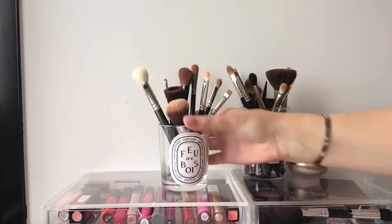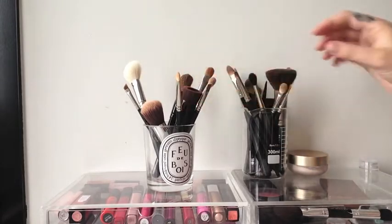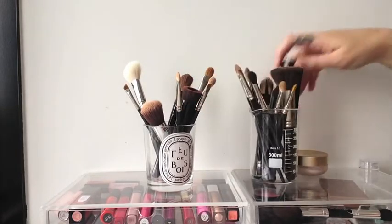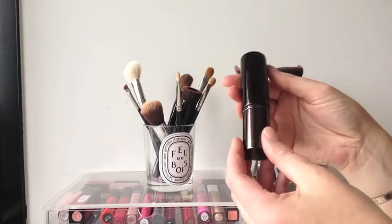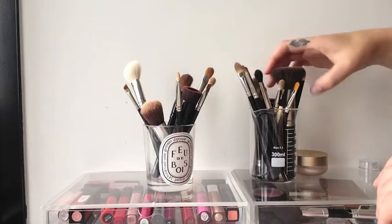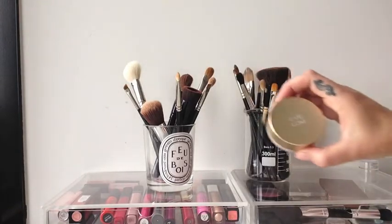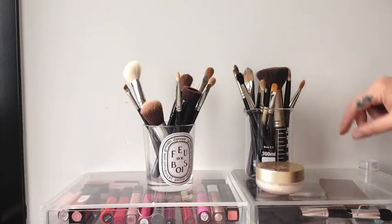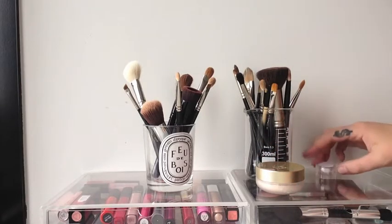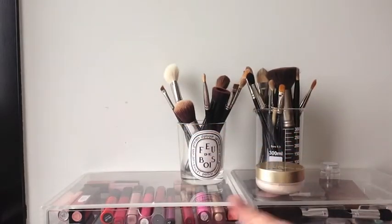Up here I like to reuse these candle holders for my brushes. I do have a lot of brushes and I use all of them. This is a foundation I'm trying to use to the end — an Hourglass one. I can't ever throw anything away, I have to use the end of everything. That's the new Eve Lom foundation, and that's just a little sample thing I got at Mecca. So I keep those there.